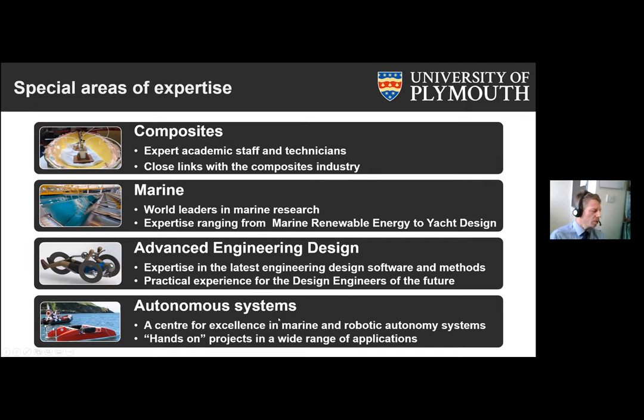Finally, autonomous systems is something of a common theme throughout the various subject groups presenting today. In terms of autonomous systems in particular, we have examples of marine autonomous systems, and we really encourage our students to have hands-on projects in all sorts of different applications in this area.